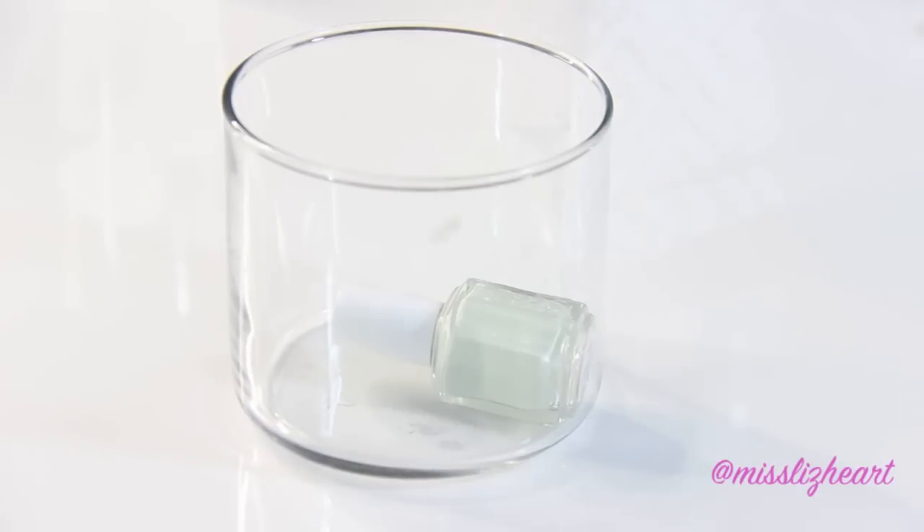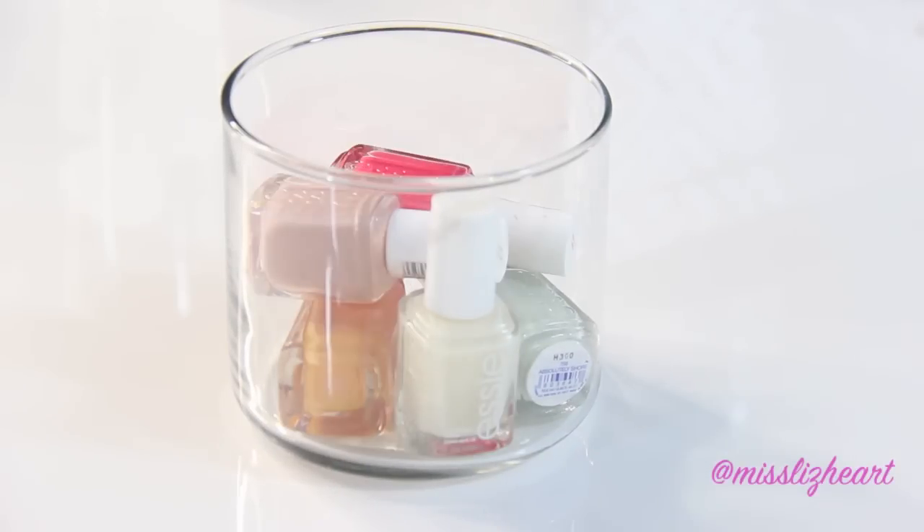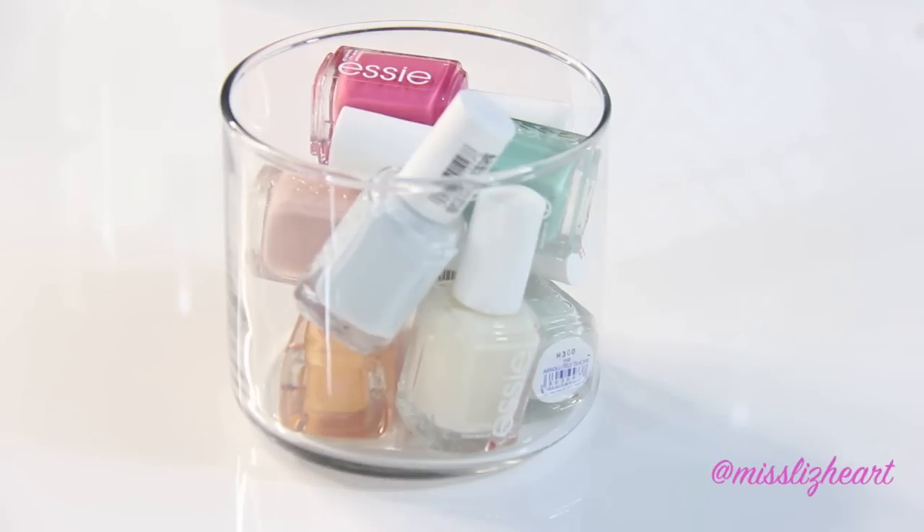I like to take the candle jars from Bath & Body Works and clean them out and fill them with my favorite nail polishes of the season. Not only is this pretty but it also allows me to use all my polishes up without letting them dry out.